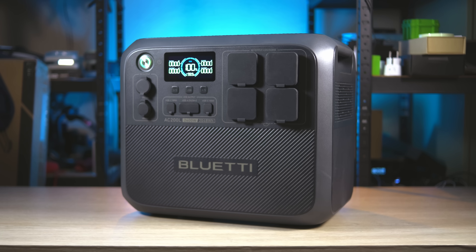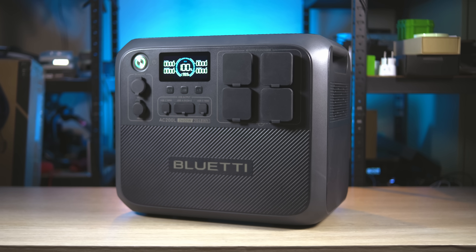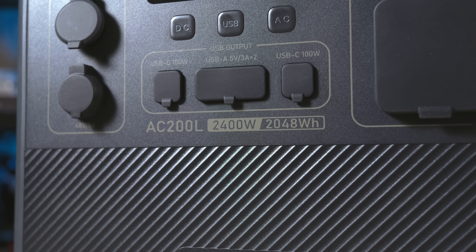To recap: the Bluetti AC200L is fully focused on providing your home with power for many hours, which is obviously very important during blackouts. Most importantly, the capacity is huge with the possibility of expansion, and the maximum power is high enough to run an induction stove if needed. It gets my recommendation.